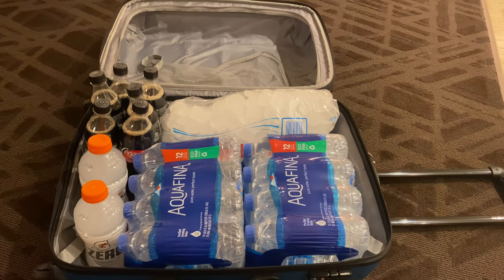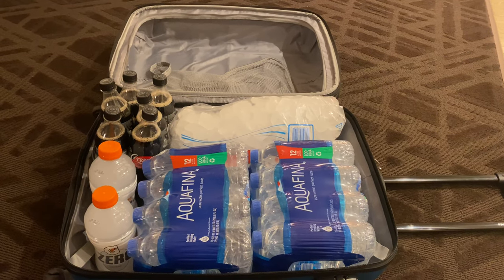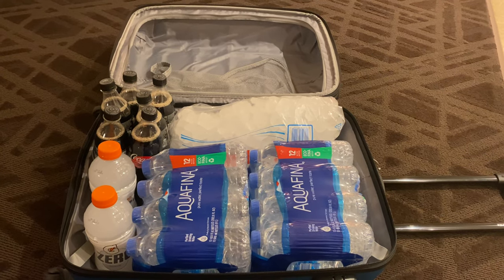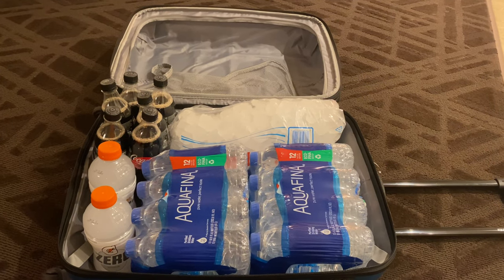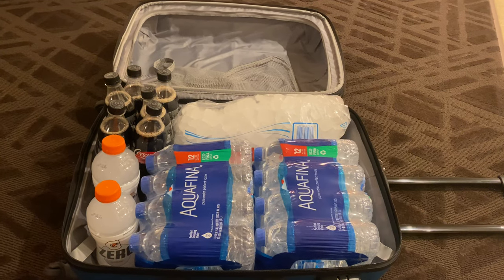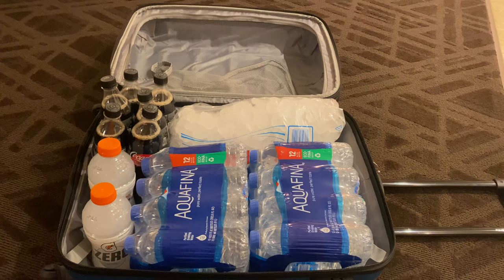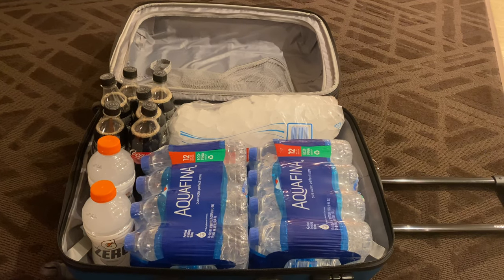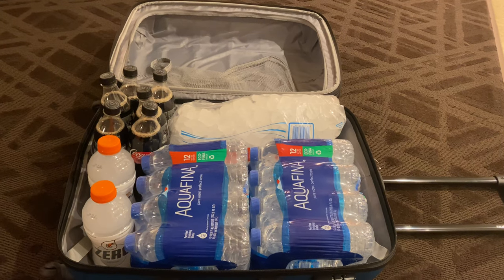Here's a little travel hint: when you're on vacation and you want to bring drinks or snacks back to your room, bring your luggage down to the store. I brought mine down to the CVS and the lady asked me if I wanted bags and I said no, I've got my suitcase. She said, what a great idea! You get tired of lugging stuff around when you don't have to.